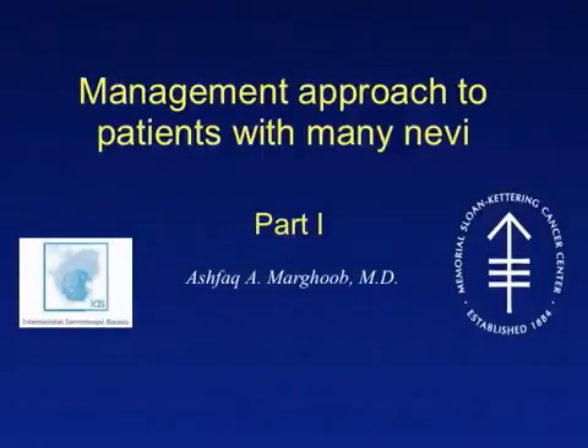Welcome to the podcast on management approach to patients with many nevi. This topic has been divided into two podcasts. Part one is intended to provide an overview of the management issues. Part two will provide the management framework used in clinical practice.